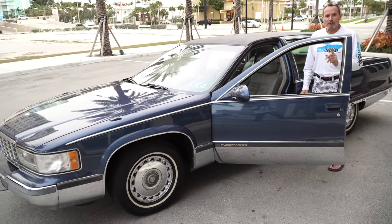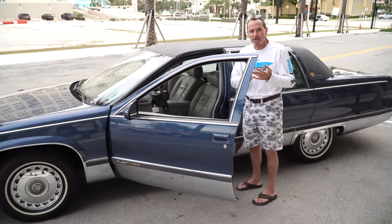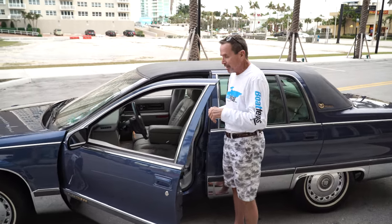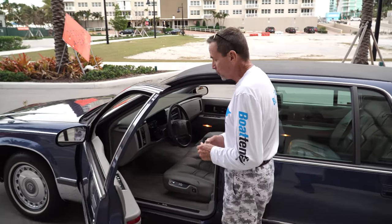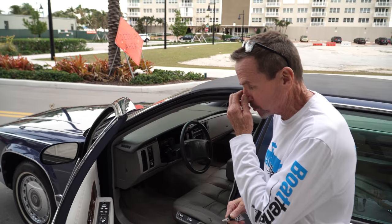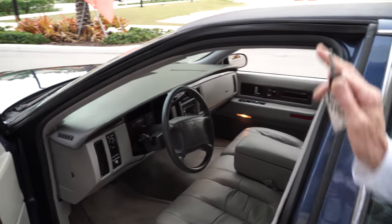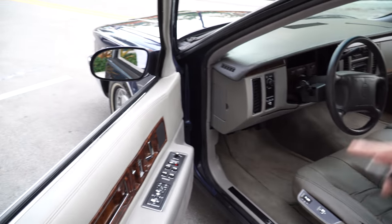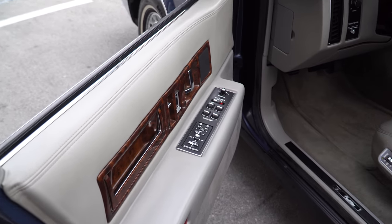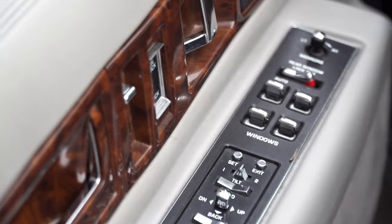'96 Cadillac Fleetwood Brougham. Okay, listen to this — 58,000 documented miles. This car is equipped with amazing features. As you well know, it's pretty well loaded. Dual position memory seats, power seats on both sides. And again, 58,000 miles.